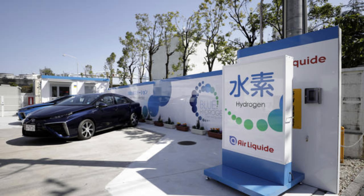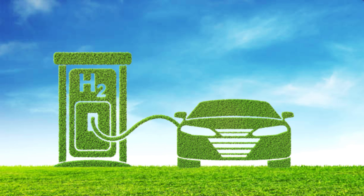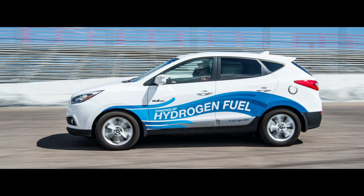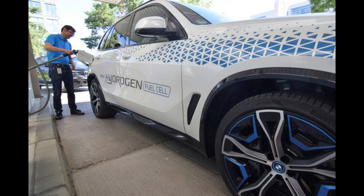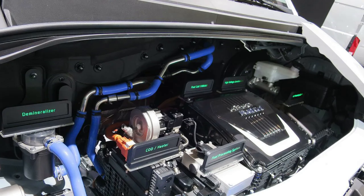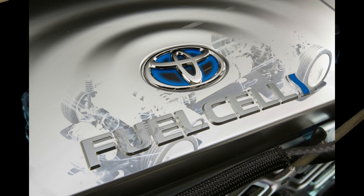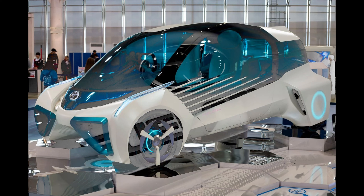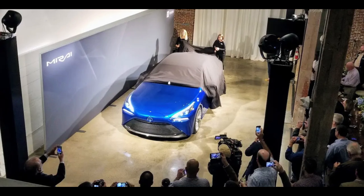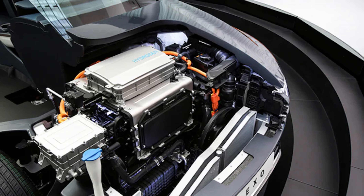Hydrogen fuel cell systems can be integrated into different vehicles, including cars, buses, trucks and trains, with the modular nature of the systems allowing for seamless customization to suit each vehicle type. The scalability also relates to range capability — larger vehicles such as buses or trucks often require longer driving ranges, and by scaling up the size and capacity of the fuel cell system, these vehicles can achieve the necessary range without compromising performance. Hydrogen fuel cells offer particular advantages for heavy-duty applications requiring higher power output and extended ranges.